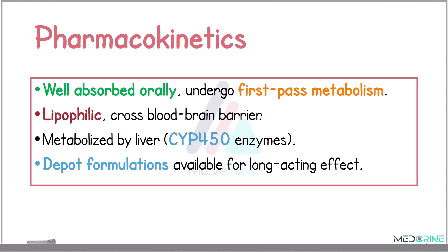When looking at the pharmacokinetics, antipsychotics are generally well absorbed orally and they undergo significant first-pass metabolism in the liver. These drugs are highly lipophilic, allowing them to easily cross the blood-brain barrier. Most of these drugs are metabolized by liver enzymes, particularly the cytochrome P450 enzymes. Their half-life varies, often allowing once-daily dosing.